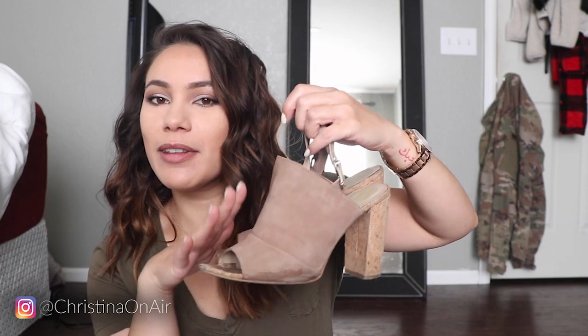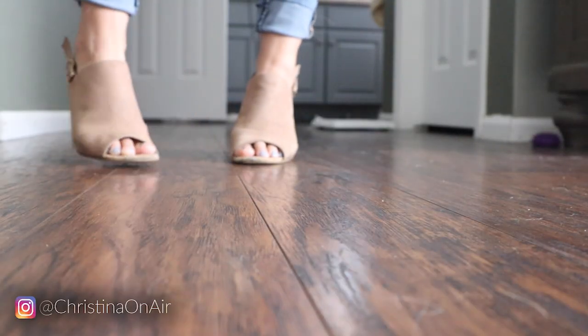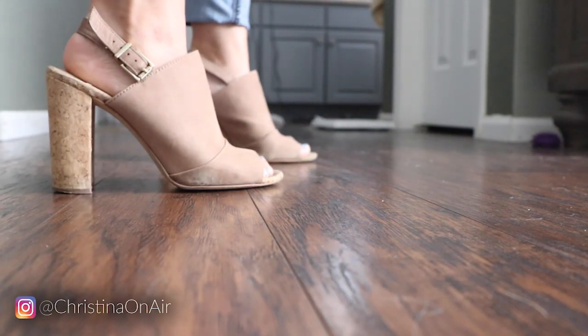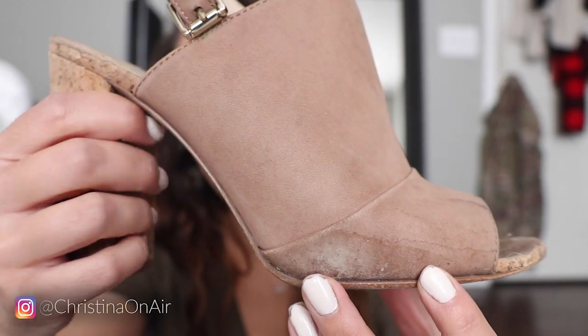Another pair of heels I wear for work almost all the time are these. They're pretty old so they look a little dirty, but these are also from BCBG Generation. I get the majority of my shoes from either TJ Maxx, Ross, or DSW. It might be time for an upgrade, but these are so comfy — they never hurt my feet and that's why I gravitate towards them. They're easy, they're neutral colored, so they go with everything.